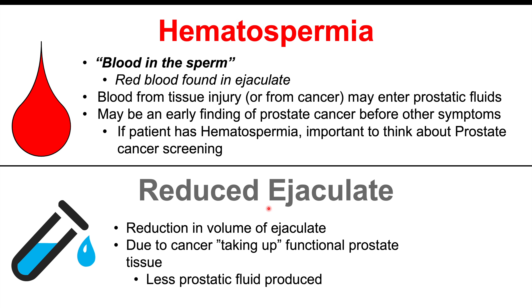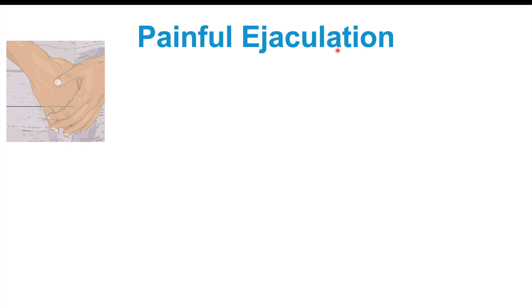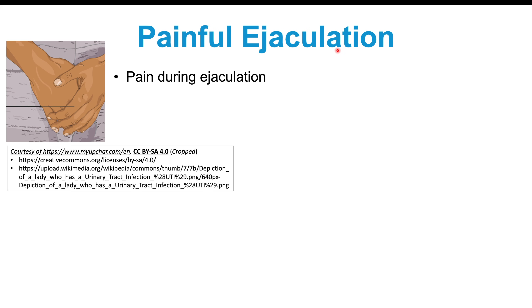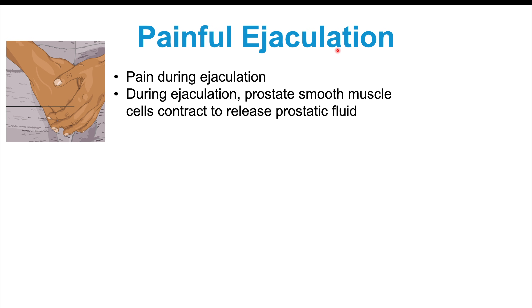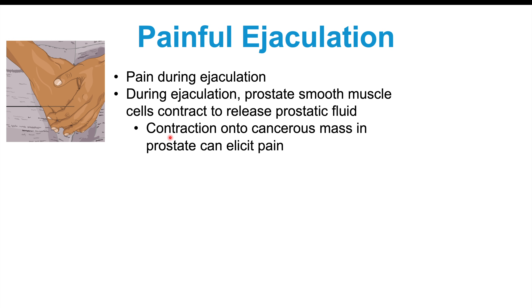Reduced ejaculate could also be an earlier finding of prostate cancer. We can also see painful ejaculation occurring in some patients. During ejaculation, there's smooth muscle in the prostate gland that contracts to release the prostatic fluid. If there's a cancerous mass, that smooth muscle contraction can contract onto the mass and elicit pain.